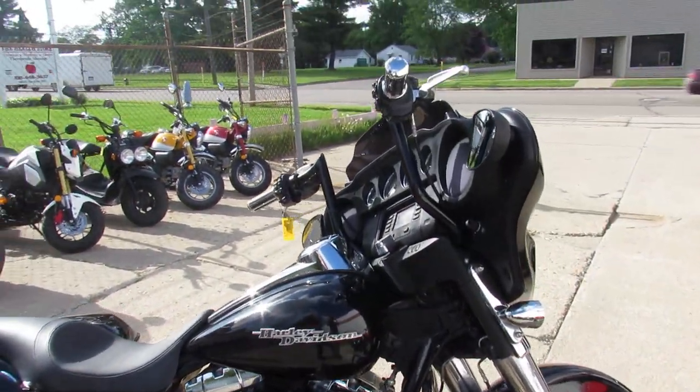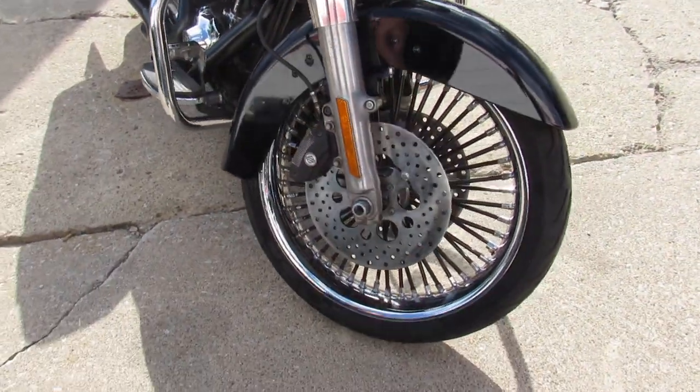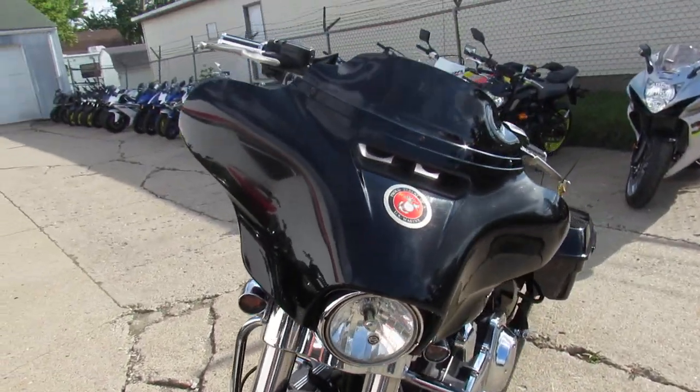Blue Book on it is over $15,000 — this one's a steal at $12,900. $12,900 for a 2014 Street Glide. This one won't be here long.